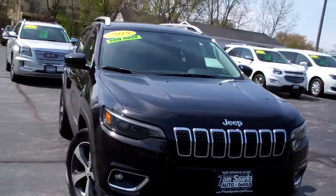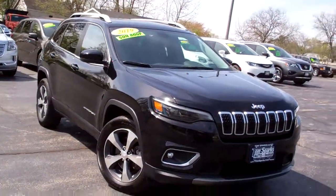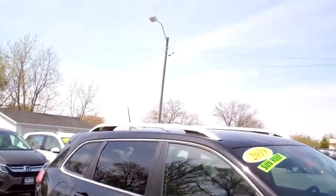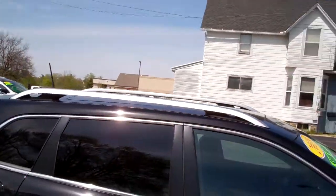Check this out. It's a 2019 Jeep Cherokee. Nice vehicle. Black in color. Nice alloy wheels. Privacy glass. You've got a big panel roof up there.